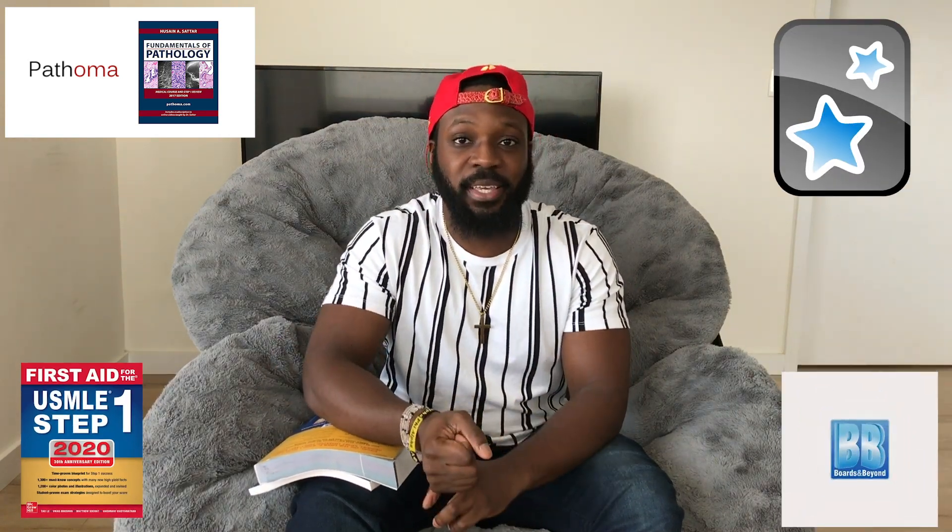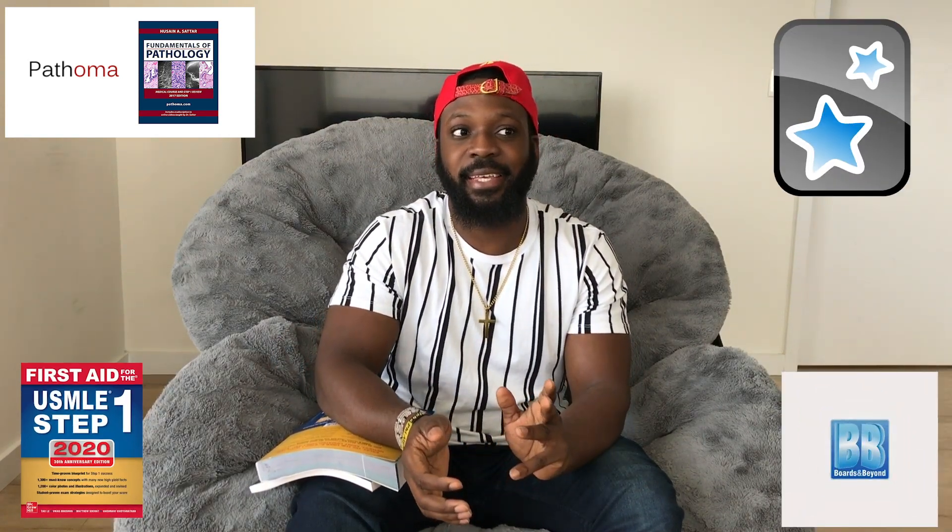So as you guys can tell today, we are going to be talking about medical school resources and different things we use in the classroom, different supplemental things we use to study and how they can impact your studying. The biggest things I'm going to cover today are things like Pathoma, First Aid, Anki, Boards and Beyond, and Sketchy.